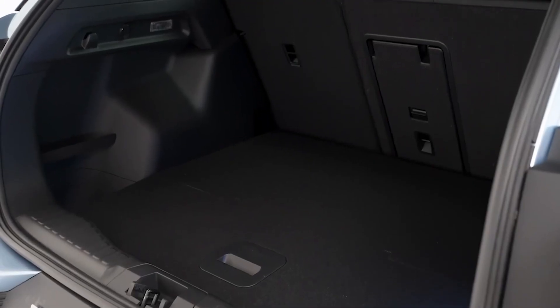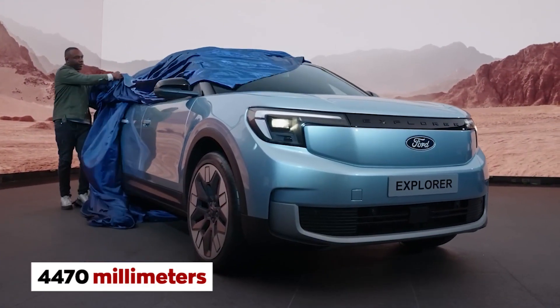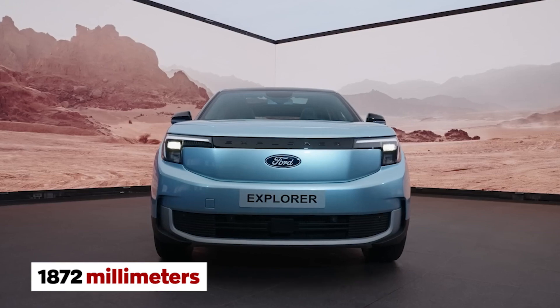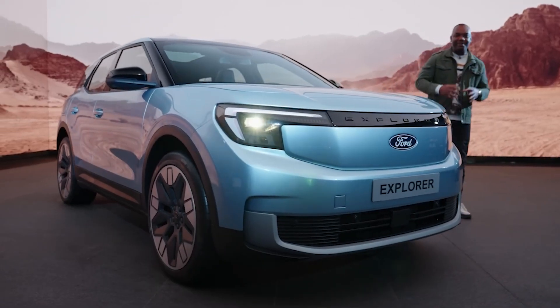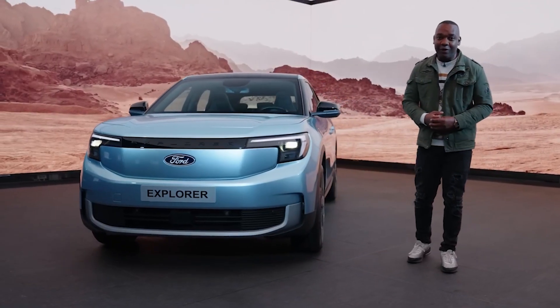But what about the space? The 2024 Ford Explorer EV has got you covered. This SUV has a length of 4,470 millimeters, a width of 2,056 millimeters with mirrors — 1,872 millimeters without — and a height of 1,672 millimeters including the antenna. With five doors and comfortable seating for five passengers, you won't have to sacrifice space for style.